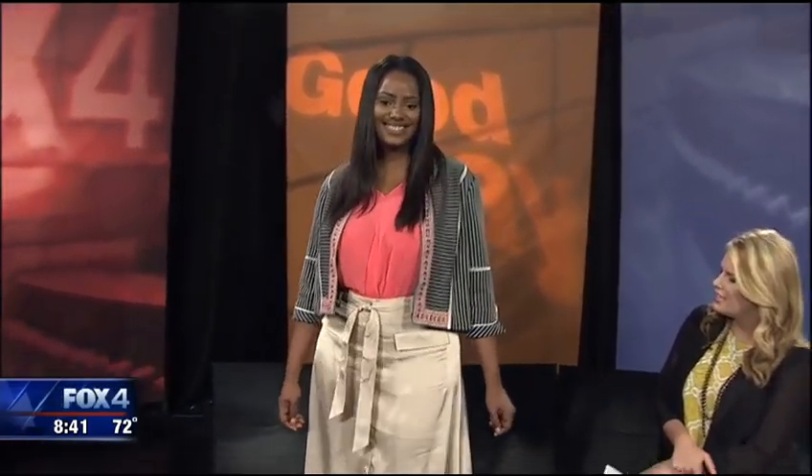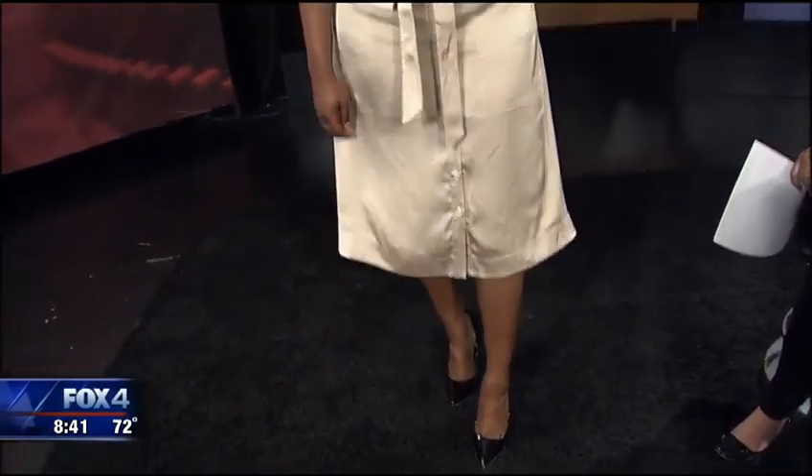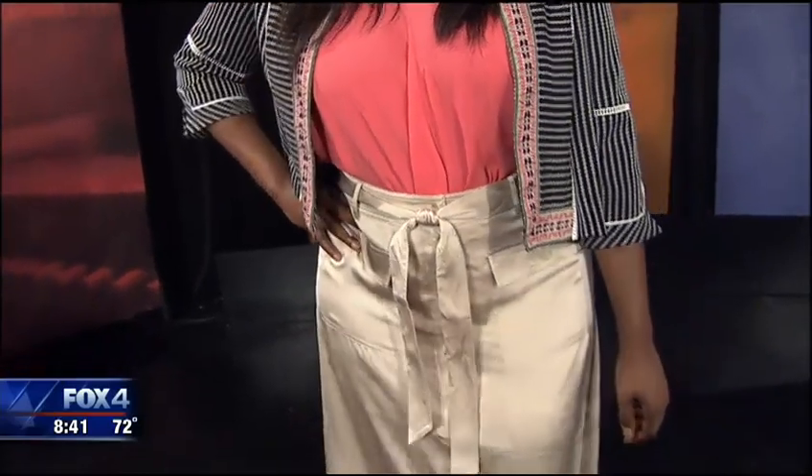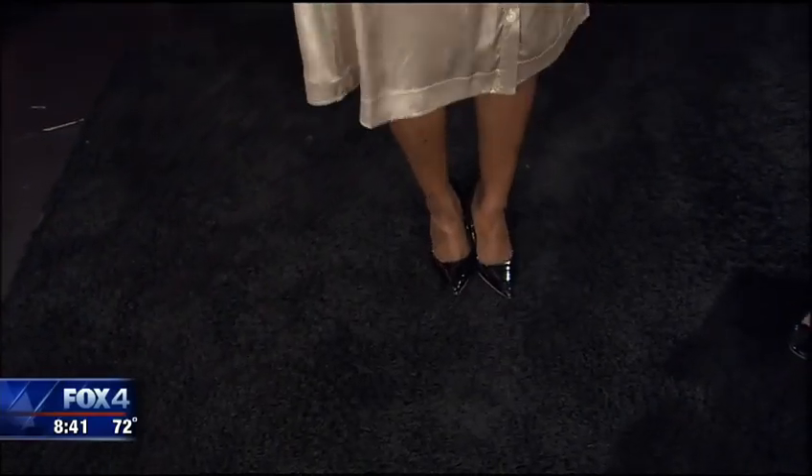Now we're dressed up — is this like a work look? Yes, exactly. This skirt can definitely work for the office. Laken's wearing a look from Belk. I love this jacket — if she can close it just a little bit, you can see in the front how it can look so professional. We've given her just a pop of color with that bright orange underneath, and just a basic black pump to complete it. Perfect for the office.